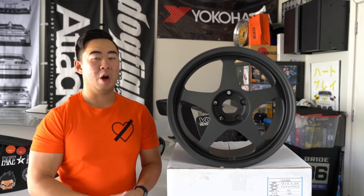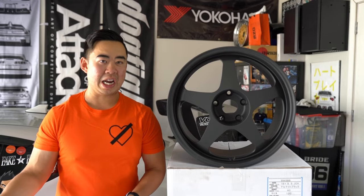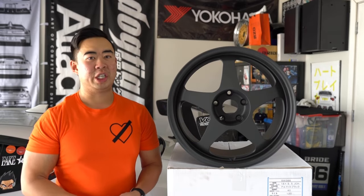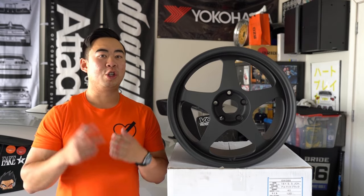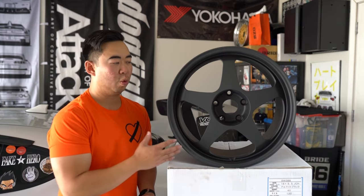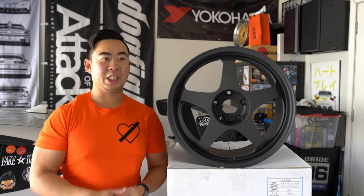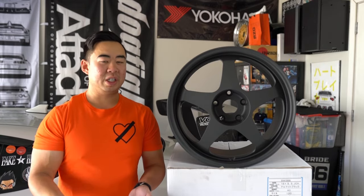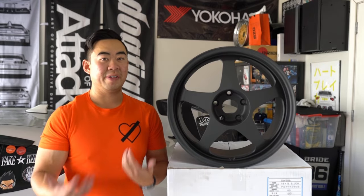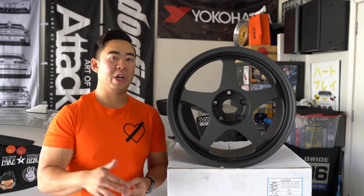This wheel was commissioned by Spoon out to Desmond, a company that used to exist, with the goal of achieving the lightest aluminum wheel in the world. After two years of heavy development, this wheel was created. It was called the Spoon SW388 — SW being like 'Spoon Wheel,' and 388 being 3.88 kilograms. The Spoon wheel is 15 by 6.5 at 3.88 kilograms.